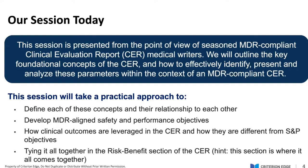Let's define each of the concepts that we're about to talk about and their relationship to each other. This is a very relational webinar today. We'll develop some MDR-aligned safety and performance objectives, and we will discuss how clinical outcomes are leveraged in the CER and how they are different from S&P objectives — safety and performance objectives.